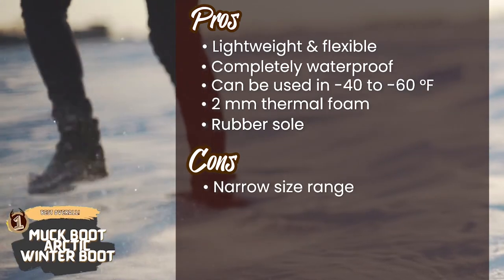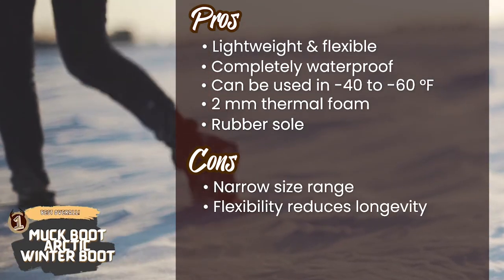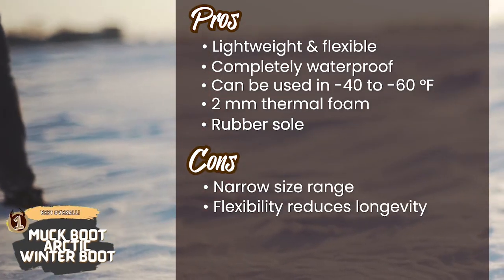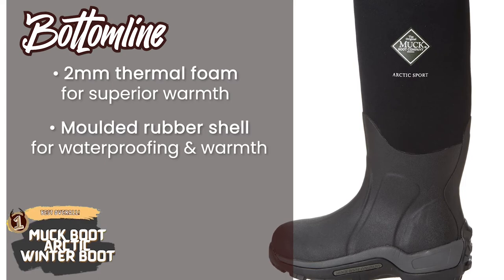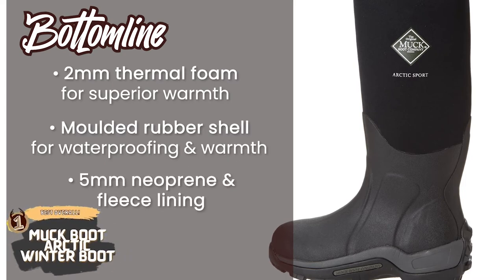However, the size range is quite narrow and since they are made of rubber, their flexibility can reduce their longevity. Bottom line: they provide superior warmth with 2mm thermal foam underlay added to the instep, and the molded rubber shell provides a full seal for waterproofing and warmth. Additional warmth is provided by 5mm neoprene and fleece lining.